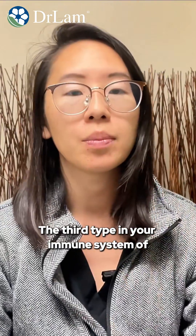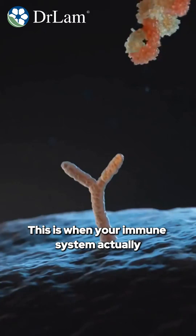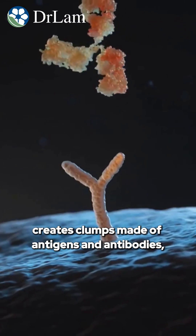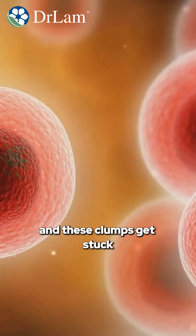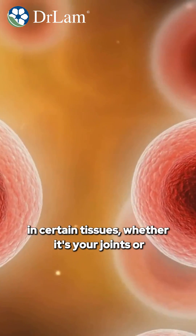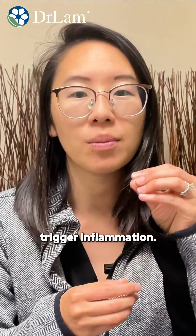The third type of hypersensitivity is called immune complex. This is when your immune system creates clumps made of antigens and antibodies, and these clumps get stuck in certain tissues — whether it's your joints or your kidneys — and they trigger inflammation.